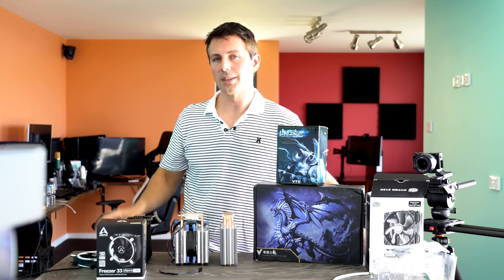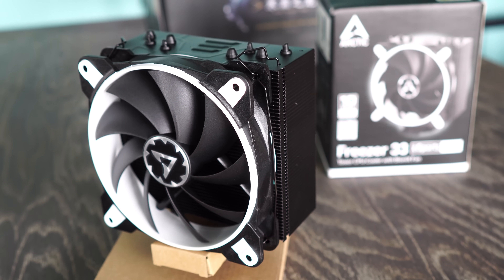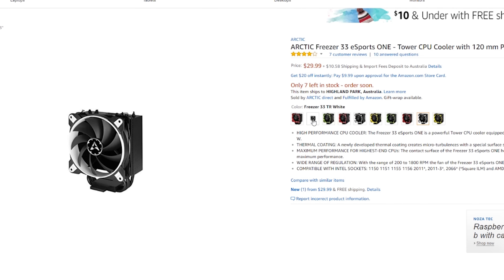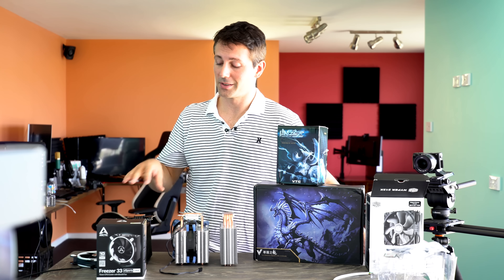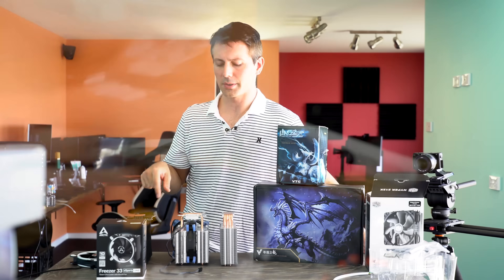Last of all we've got the Arctic eSports Freezer 33. You can get this in different color schemes — black, white, green, blue, and some other colors available. This comes in also at $30. The good thing about this cooler is it will support AM4 out of the box, so you can install this with no problems on the Ryzen 5 1600 6-core, for example, and get some pretty good overclocks.